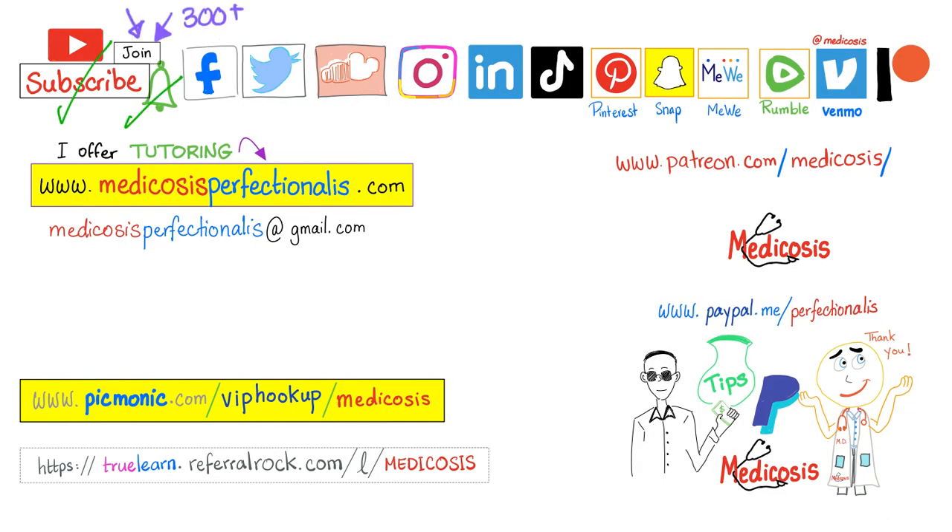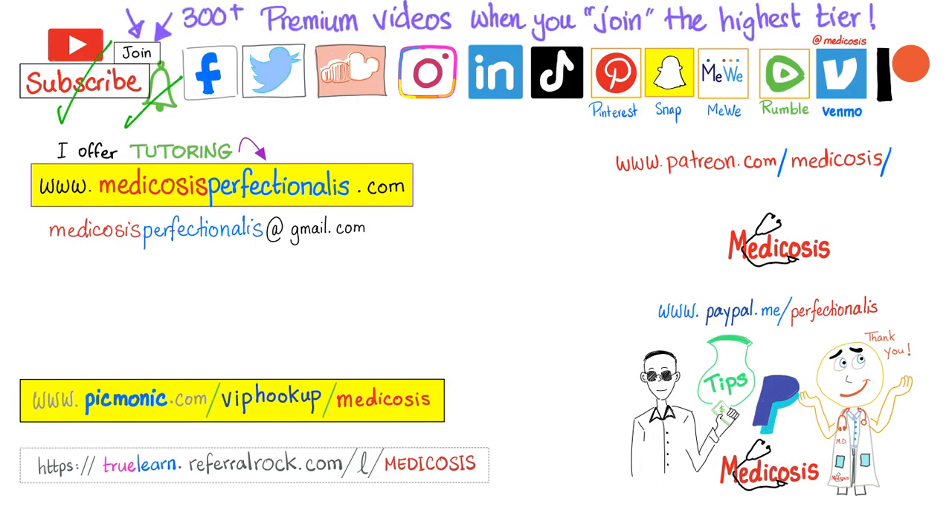Please subscribe and hit the bell. Enjoy more than 1,300 videos on this channel. If you want more, there are 300 premium videos available if you click on the join button and choose the highest tier, and you can watch them right here on YouTube. You can support the channel here or here. Go to my website to download my notes, courses, and cases. Be safe, stay happy, study hard. This is Metacosis Perfectionatus, where medicine makes perfect sense.